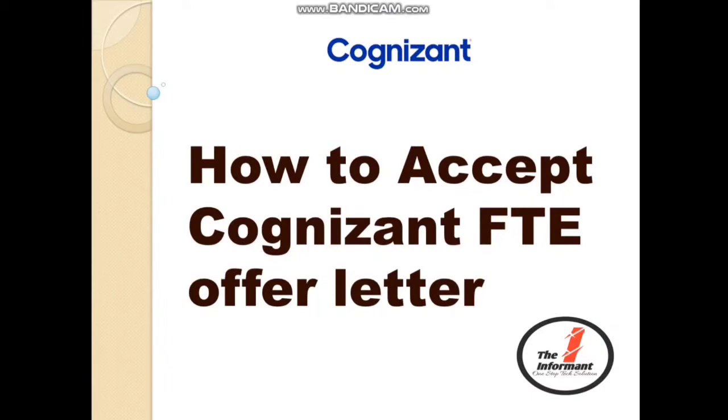Hello everyone, welcome back to our YouTube channel, The Informant. We make videos related to online services, placement drives, education, and many more. In this video, we will be sharing important information about how to accept a Cognizant full-time employment offer letter, so stay tuned till the end so that you don't miss any important information.